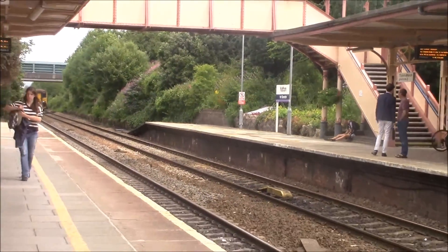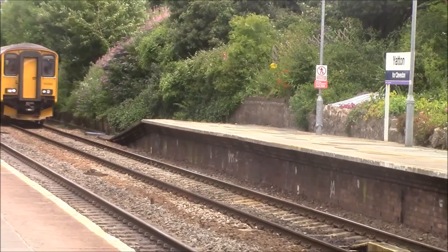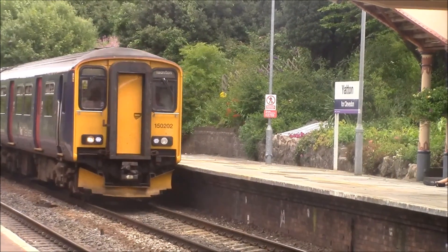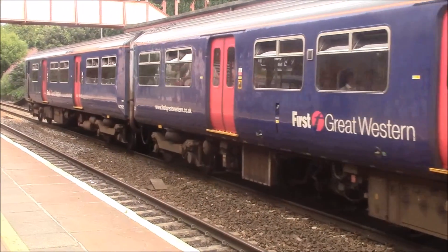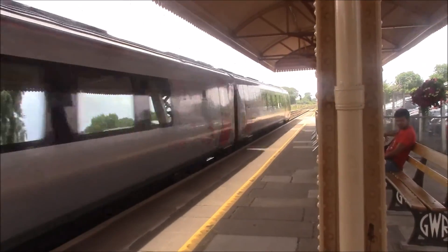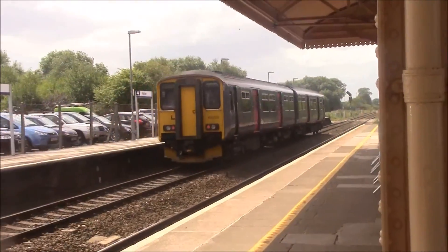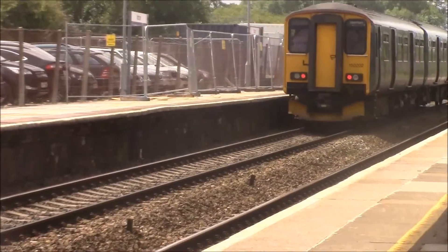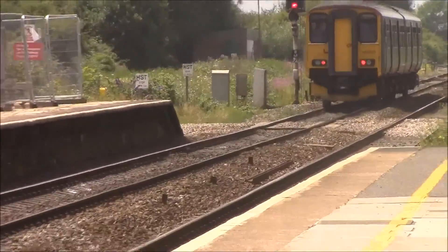I've got a Class 150 service from 1st Great Western — Cardiff Central to Taunton. So that was the Class 150 service for Cardiff Central from Taunton, run by 1st Great Western. And the train that sped through was a Cross Country 221 Voyager from Plymouth to Dundee.